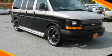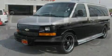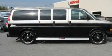This is a 2007 Chevrolet Express. It features a 5.3-liter, eight-cylinder engine, a four-speed automatic transmission, and all-wheel drive.